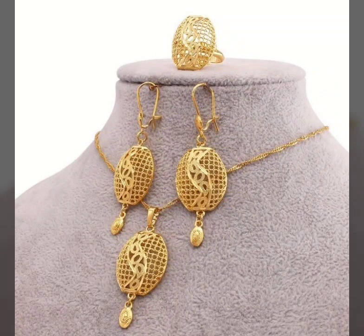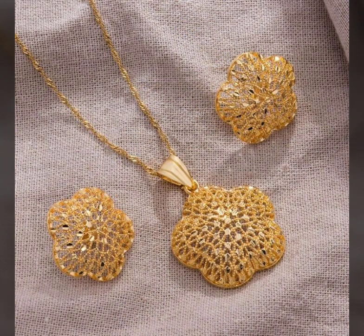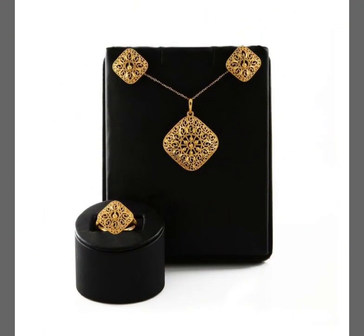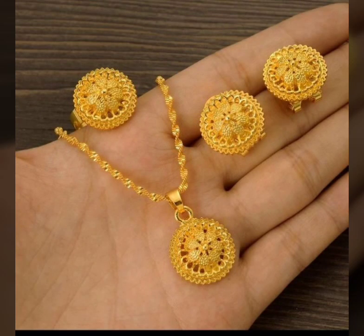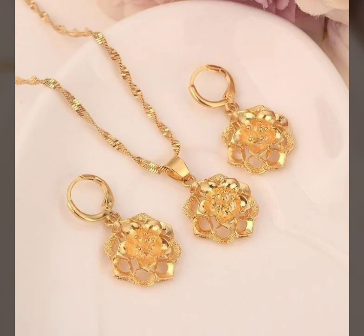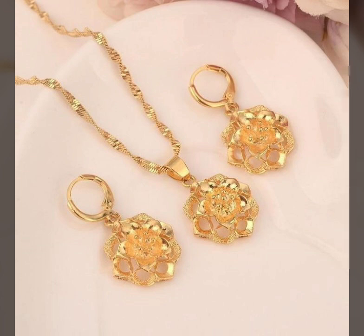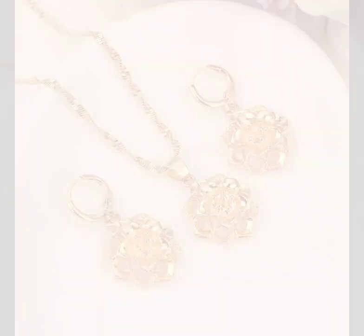Different variety of one tola necklace and locket set designs — some ideas for working women and some ideas for unmarried girls. Some collection for unmarried girls only: locket designs, smiley designs, doll designs, and twist designs. Very beautiful collection of locket-only designs.